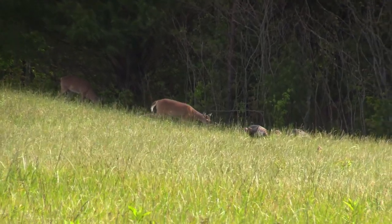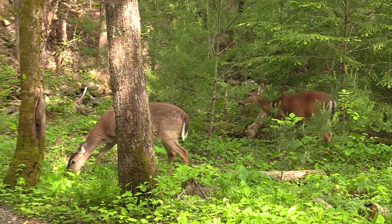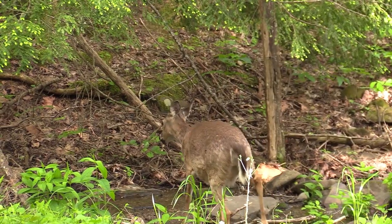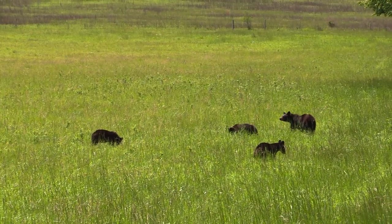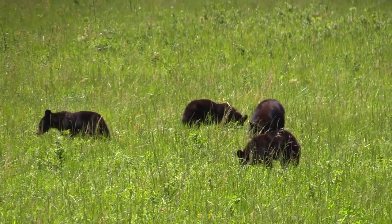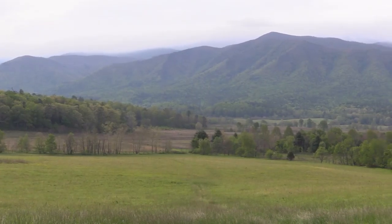White-tailed deer also come out to graze, but they prefer to remain close to the forest, where they feel safer. At this time, some does are heavily pregnant, and their fawns will be born in the late spring. Another mother bear has three large cubs, and the whole family enjoys the warm spring morning out in the prairie. These are days of abundance in the Appalachian foothills.